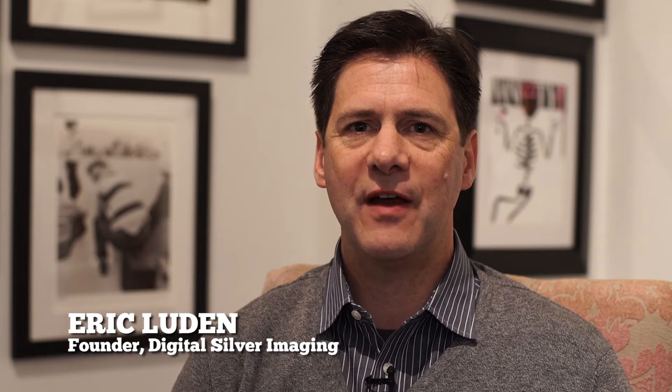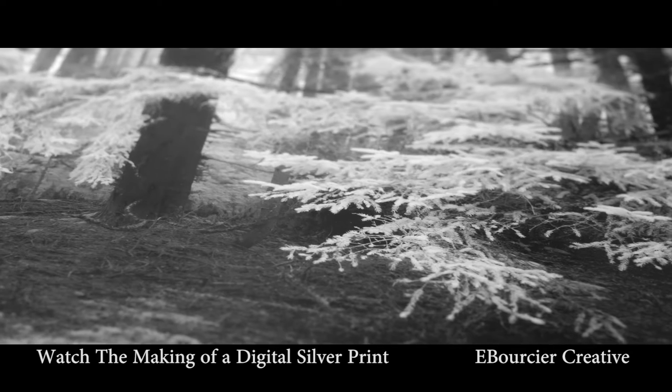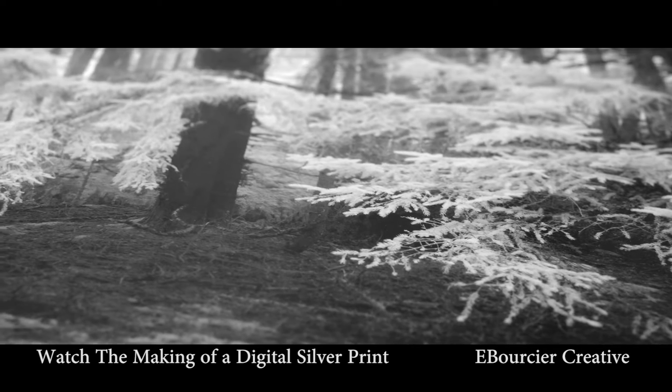Hi, my name is Eric Ludin and I'm the founder and owner of Digital Silver Imaging. We are a fine art printing lab up in Boston, Massachusetts. I have always wanted to run my own business — I've had an entrepreneurial spirit, but I've also been a person deeply committed to photography and black and white all my life.